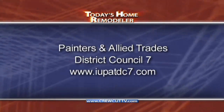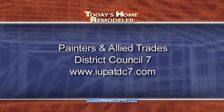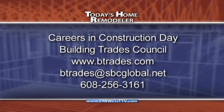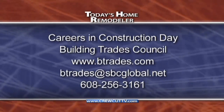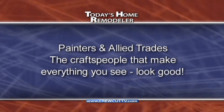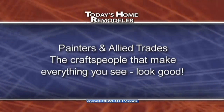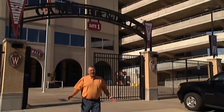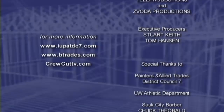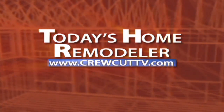Here are some key points to help summarize today's show. If you or somebody you know is interested in a career as a painter or any of their allied trades, contact your local district council for more information. If you are interested in learning more about any of the building trades, be sure to visit the annual Careers in Construction Day held each year in March. And finally, when you look at the beautiful stained door in your house, or that perfectly finished wall at the mall, or even the glass you might be looking out of at school, remember — it's the painters and allied trades who help make everything you see look good. We're all out of time for this week's show. We'll see you again next time on Today's Home Remodeler.